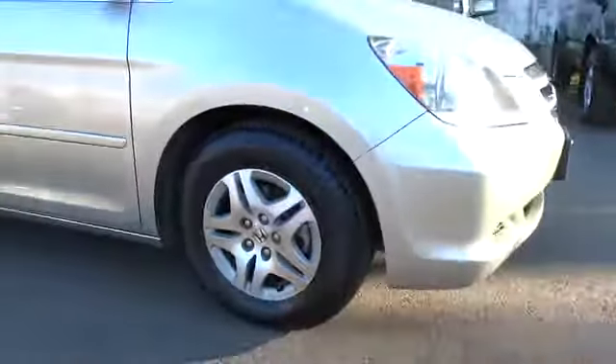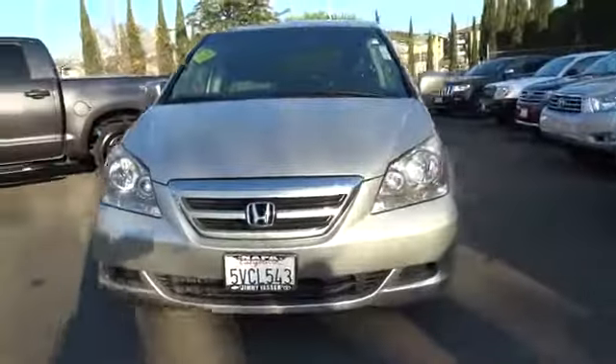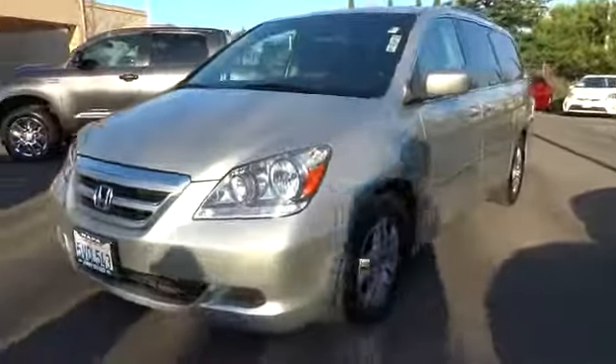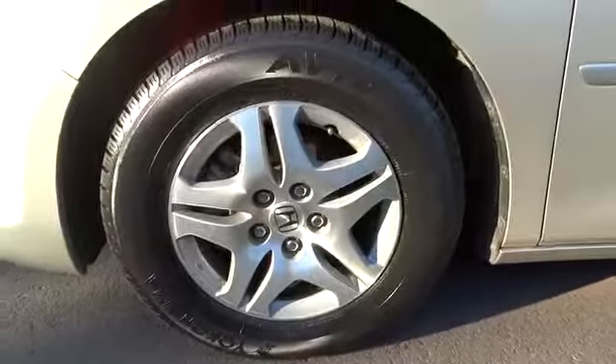Here are some of this vehicle's great options: Anti-lock braking system, traction control, CD changer, steering wheel audio controls, stability control, driver airbag, adjustable steering wheel, power steering, cruise control, keyless entry, four-wheel disc brakes.